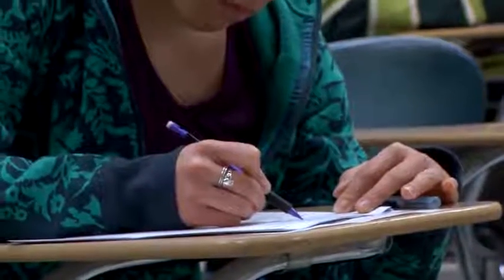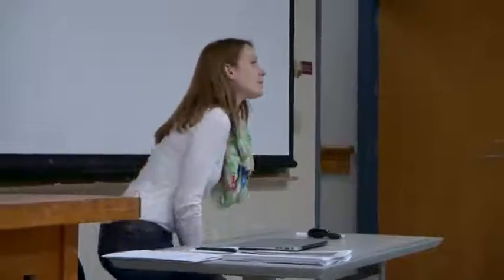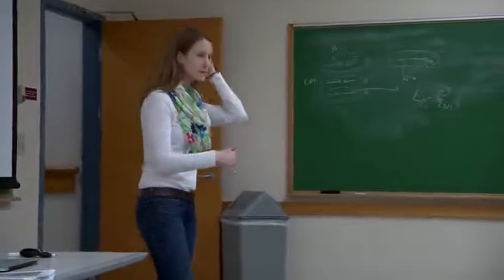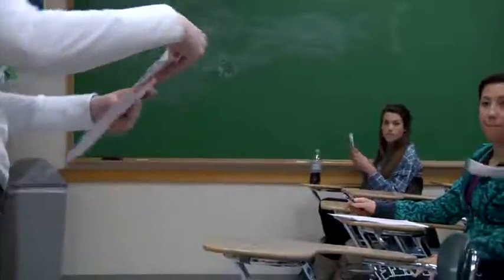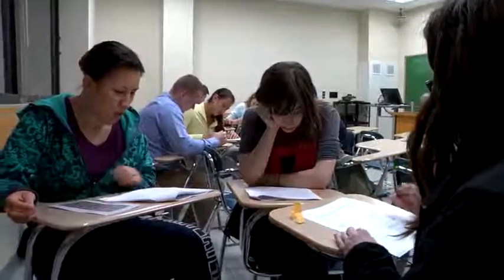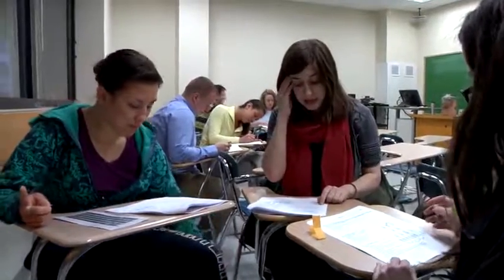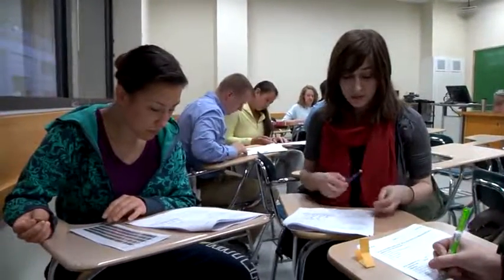This is stage one: the standard individual exam. As usual, we're going to jump into the group portion. Here we see stage two, where students work in small groups to answer the same exam questions.